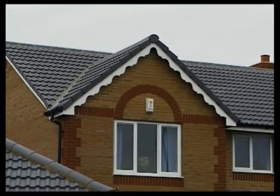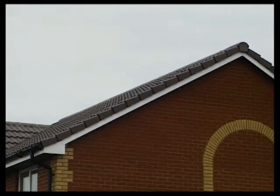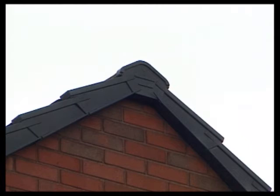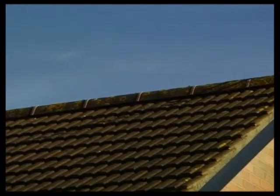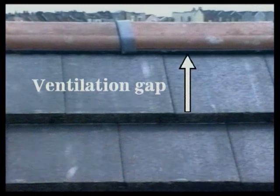Although ridges and verges are usually bedded in mortar, there are modern alternatives. These special verge tiles avoid the need for bedding or pointing and don't require an undercloak. On this site, the verges are plastic — the individual units are nailed to the tiling battens. The appearance is similar to that of a traditionally bedded verge. Some ridges are dry fixed — they're strapped to a plastic channel, which can also form part of the roof ventilation system.